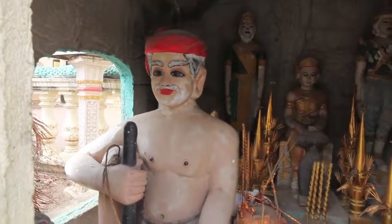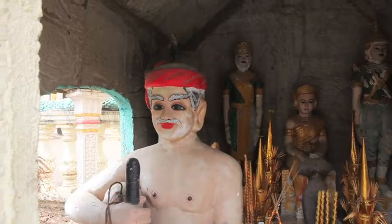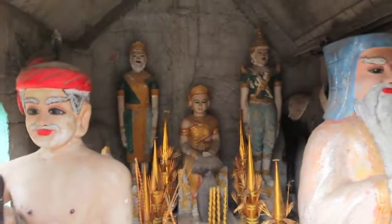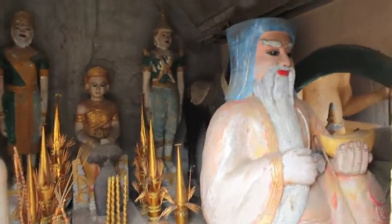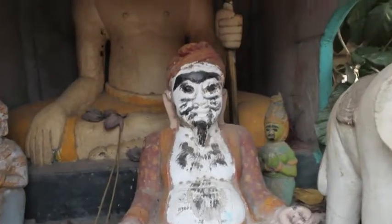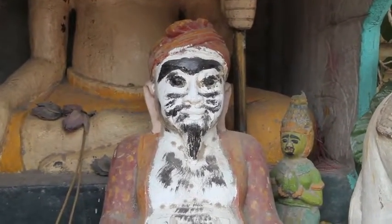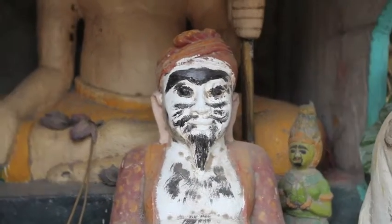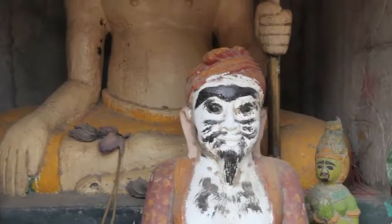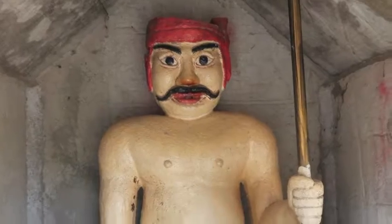This small shrine also has some statues. It looks like an Indian kind, and some kame. And this one is Chinese. As you can see, it's another strange character — it looks like a Chinese face. In the back, it looks like an Indian face.